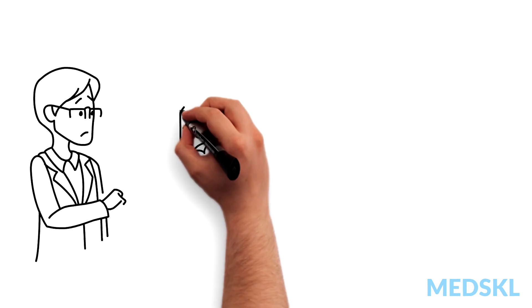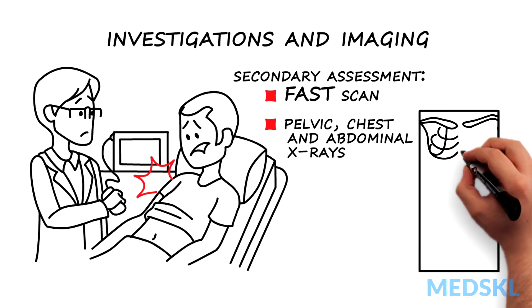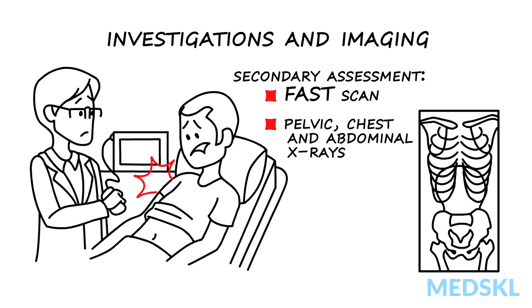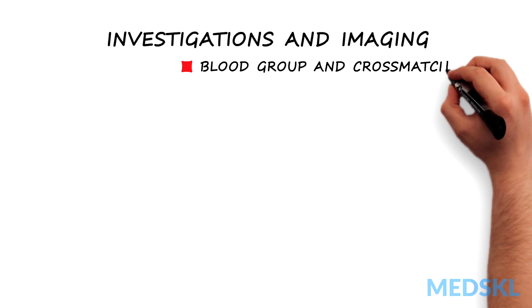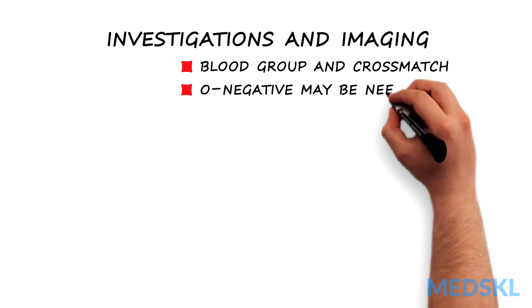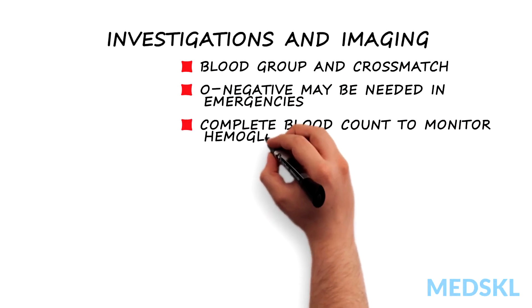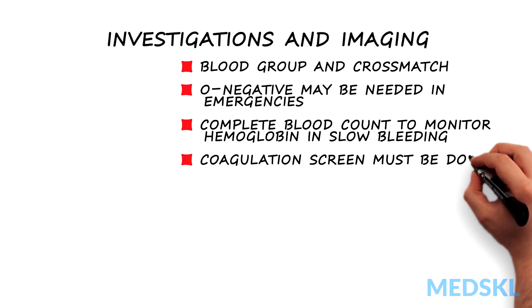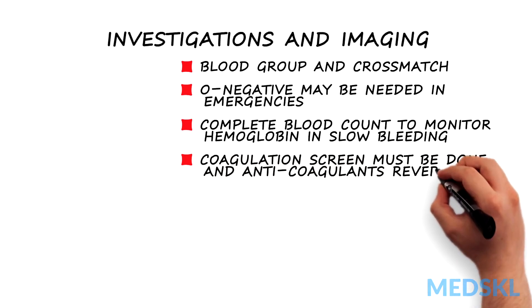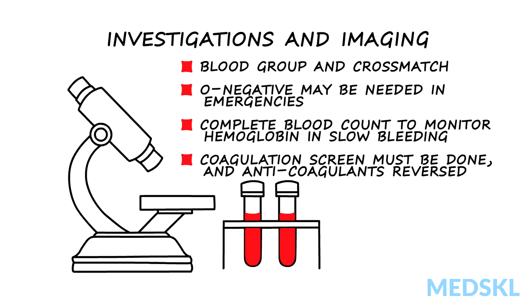We then investigate more thoroughly with a secondary assessment using FAST scans as well as pelvic, chest, and abdominal x-rays. Blood group and crossmatch is sent quickly, but patients often require O-negative blood due to urgency. Complete blood count to monitor hemoglobin is useful in slow bleeding and is typically obtained every six hours in series, but is of limited use in acute severe hemorrhage. Coagulation parameters must be assessed and any anticoagulation medication must be reversed. Coagulopathy may be observed following acidosis, hypothermia, and hemodilution following aggressive intravascular resuscitation.